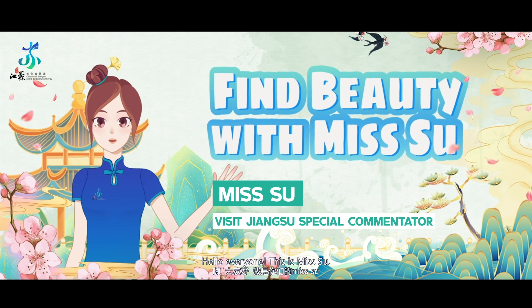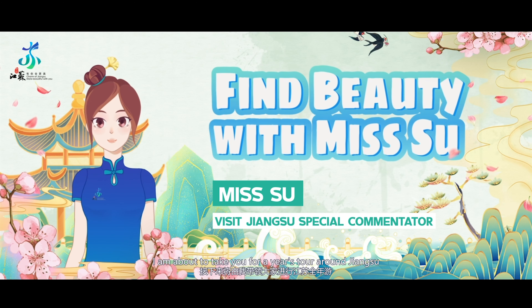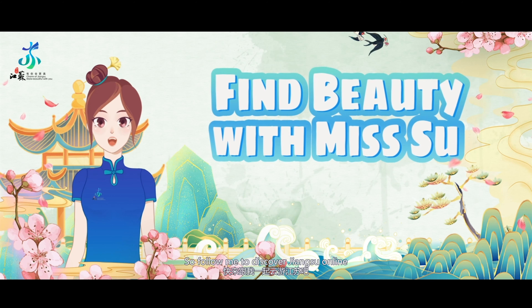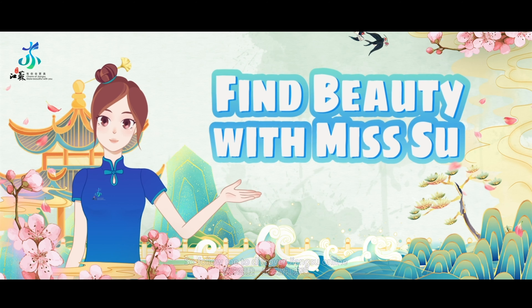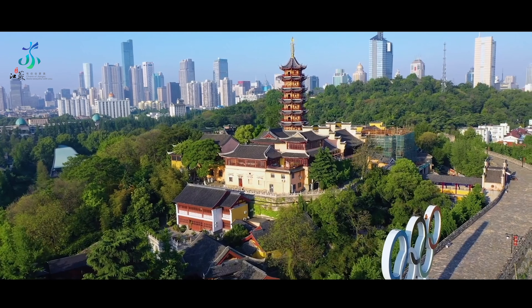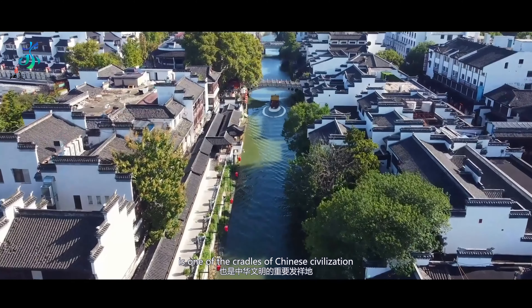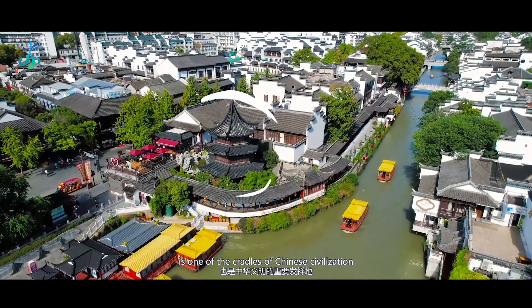Hello everyone, this is Ms. Su. I am about to take you for a year's tour around Jiangsu, so follow me to discover Jiangsu online. Nanjing, the capital city of Jiangsu province, is one of the cradles of Chinese civilization.